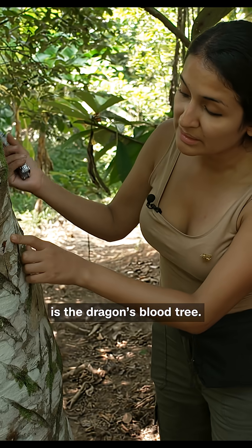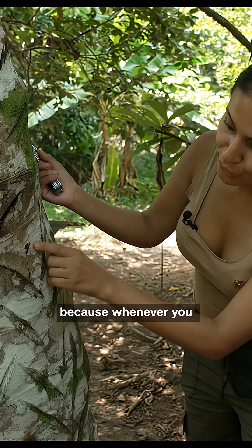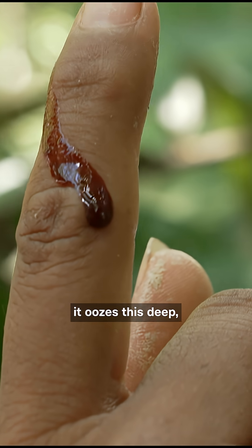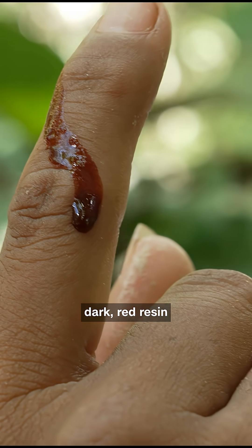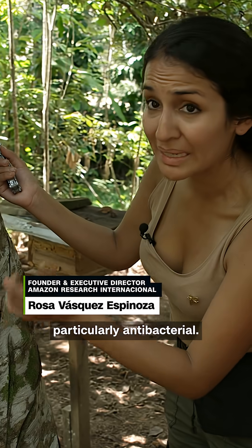This tree is the dragon blood tree. It gets the name because whenever you make a cut, it oozes this deep dark red resin that is high in medicinal molecules, particularly antibacterial.